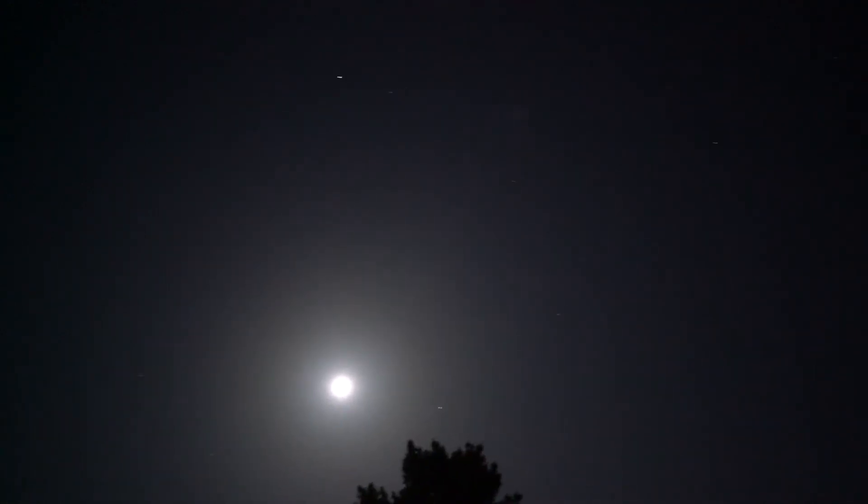One more thing with the dipper — follow the arc to Arcturus. Let's try to get them both in frame. Follow the arc of the dipper to Arcturus, and then spike to Spica, which is right above the tree. Now we can see how far the moon has moved since last night.